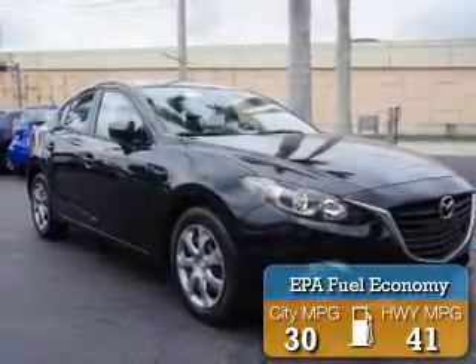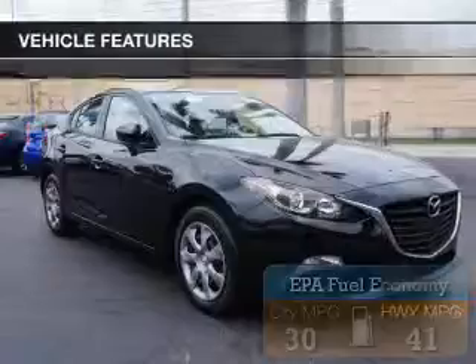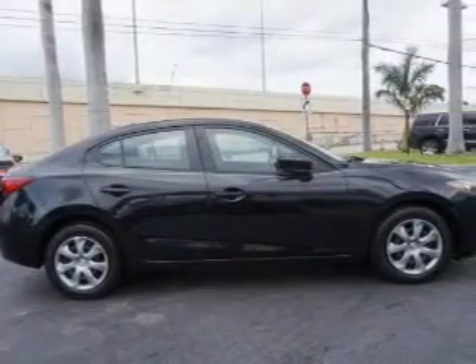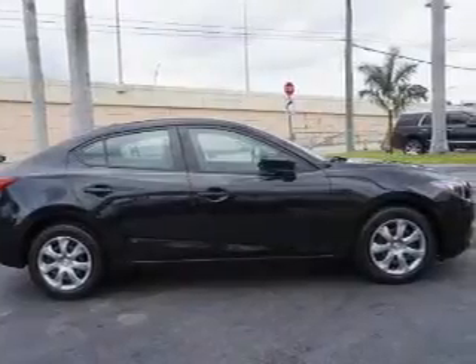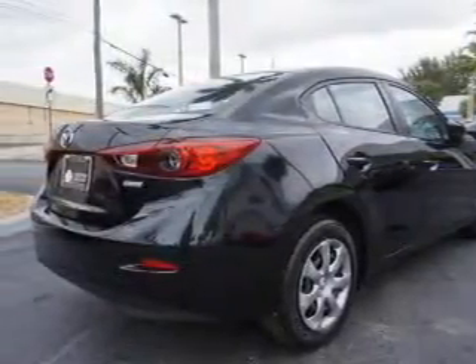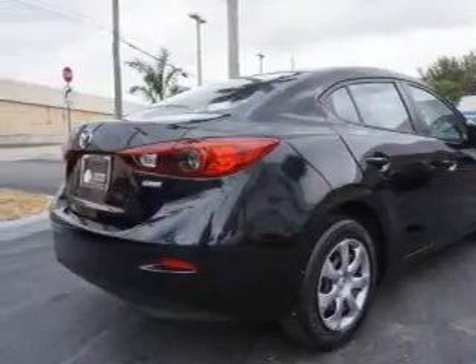The features include an electric trunk, push-button start, digital audio input, a tilt and telescopic steering wheel, keyless entry, a trip computer, an MP3 player, privacy glass, a multi-function remote, and air conditioning.